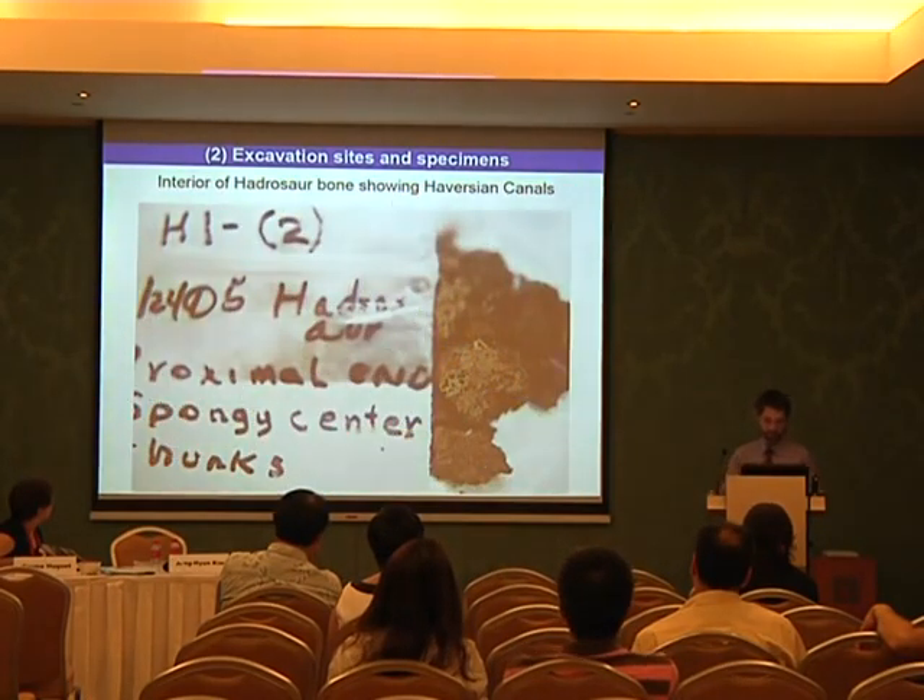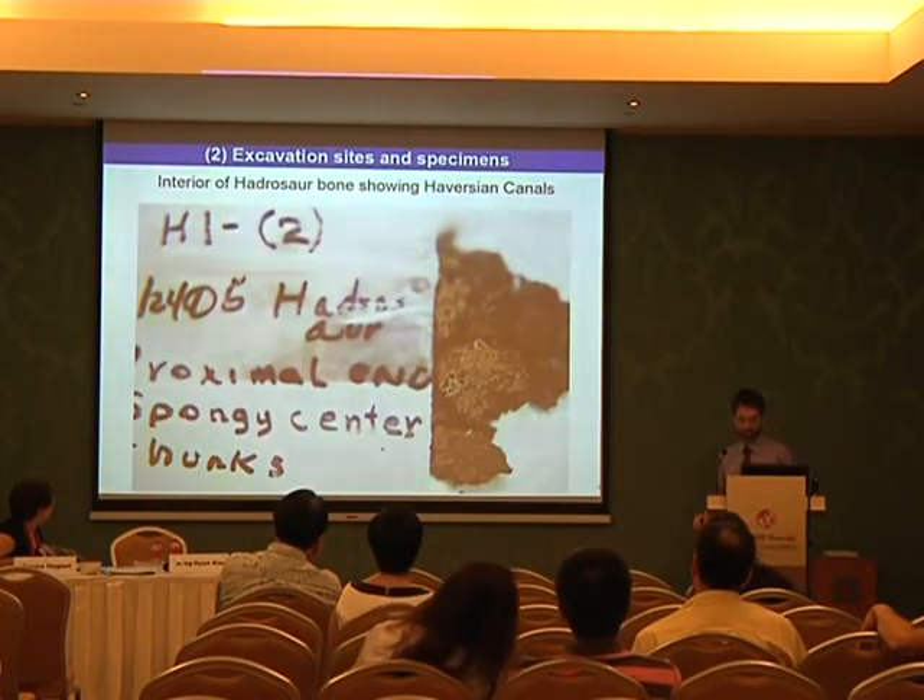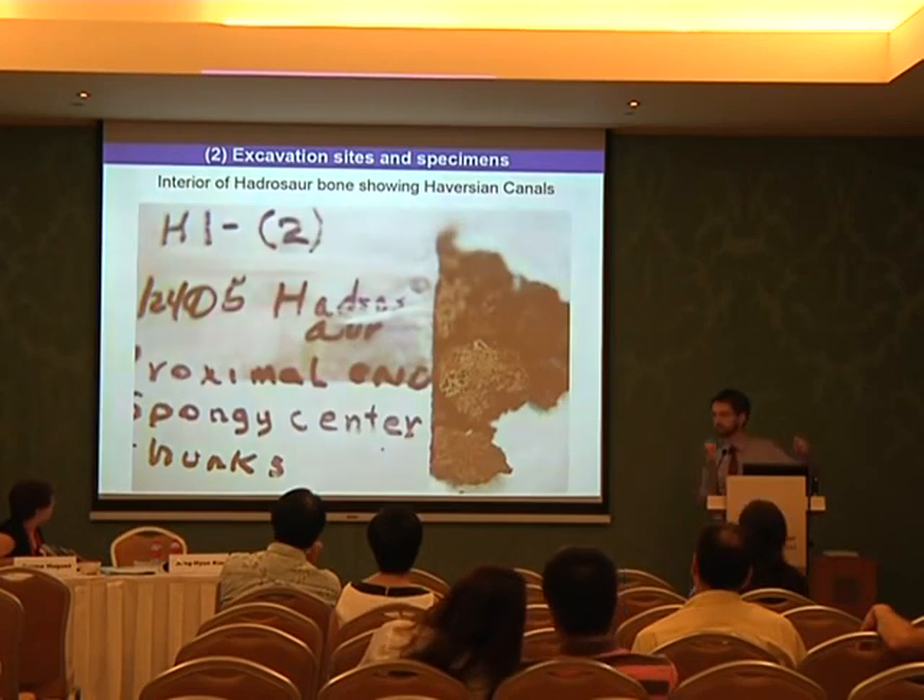Here is the interior of a Hadrosaur bone, which shows Haversian canals — these are the tunnels for the blood vessels.